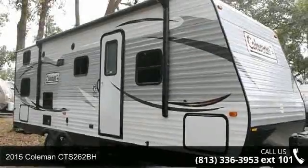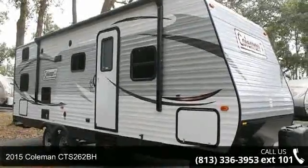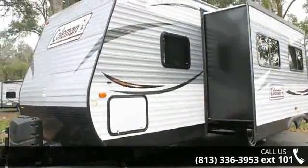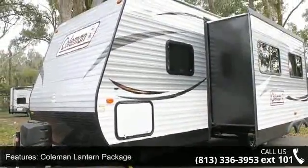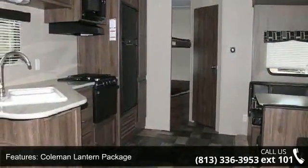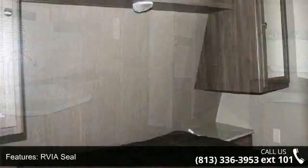Begin an adventure with this 2015 Coleman CTS 262BH. If you are looking for an RV with quality construction and ease of towing, this may be the one. Perfect for vacationing, adventuring or just relaxing, this travel trailer awaits you.